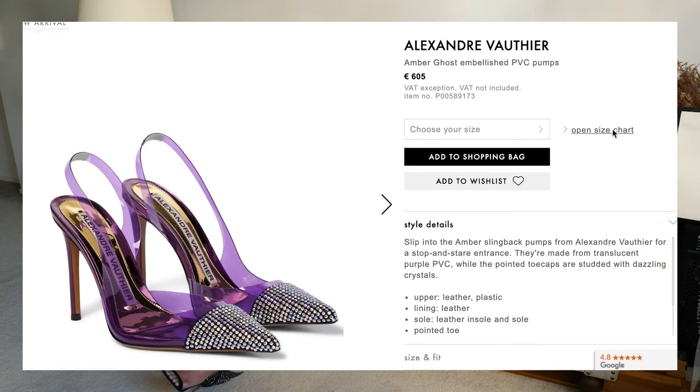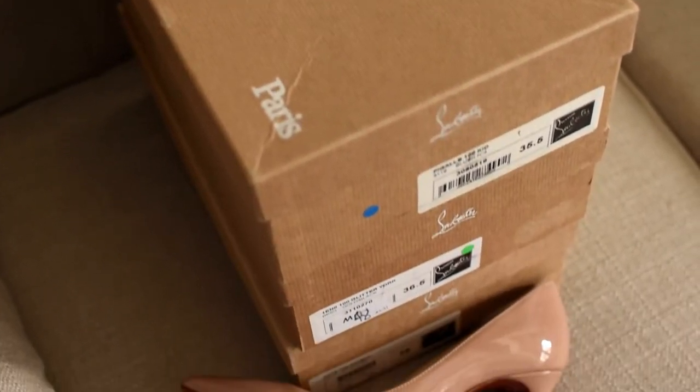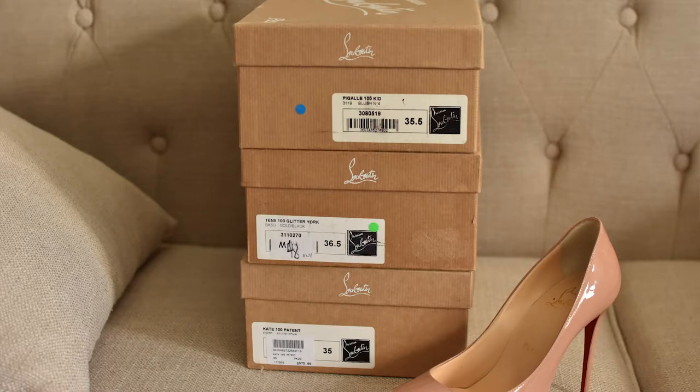When you buy shoes online, you need to be familiar with the sizing. But if you're not, it's okay — there's always a size guide or measuring guide for you to refer to. For certain brands though, like Christian Louboutin, even knowing I'm an Italian 36 as standard, different styles will have different sizing depending on the fit. I have shoes from Christian Louboutin in sizes 35, 35.5, 36, and 36.5. So that is something to take note of when you shop online.